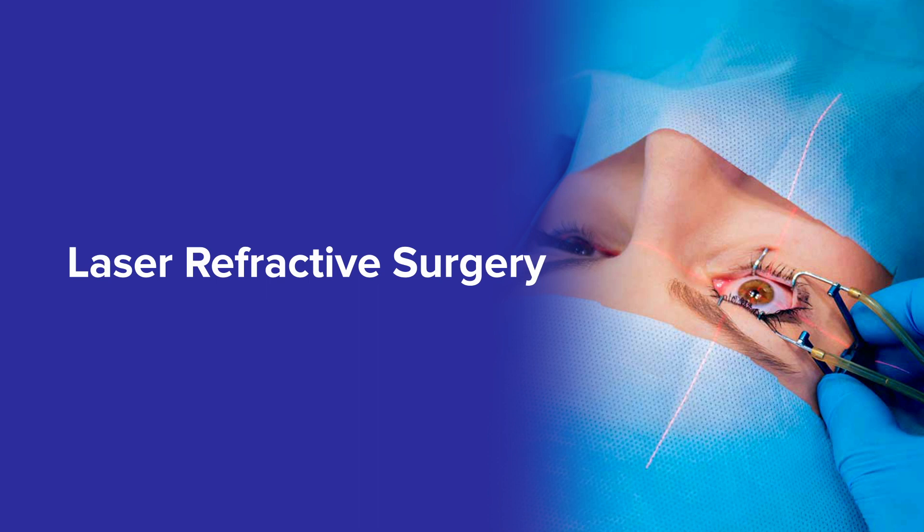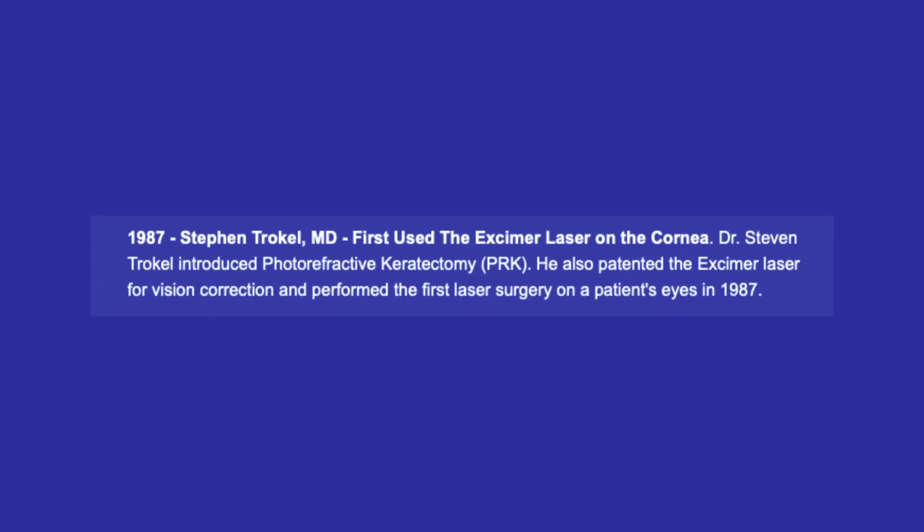In terms of technique and technology, this has evolved a lot. Since the 1980s, when the excimer laser was invented, this refractive procedure has been performed to get rid of glasses for people who don't want to wear glasses, have contact lens intolerance, or want it for social or cosmetic reasons.